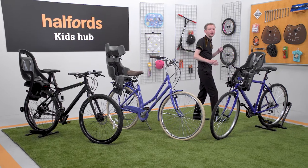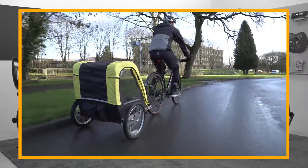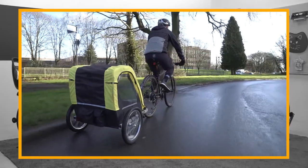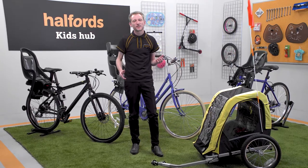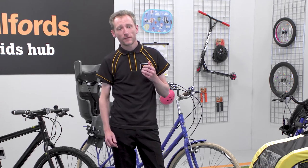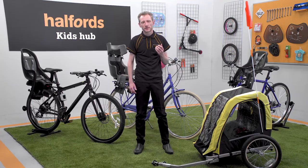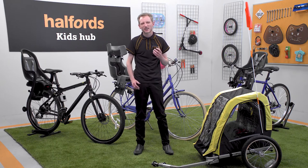We wouldn't recommend using both front and rear mounted seats on one bike. It's easier to use a two-person bike trailer — this spreads the weight, and is much better for maneuvering and going up hills. Mini saddles aren't that great either, as you can't really secure your little one in place. Finally, avoid going over cobbles and other very bumpy surfaces for extended periods of time with really little ones, as shaken baby syndrome is a serious hazard.